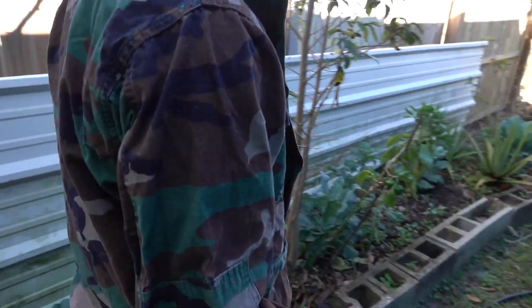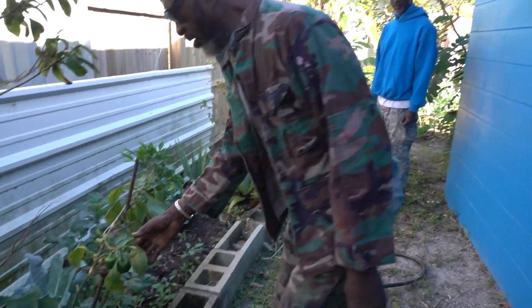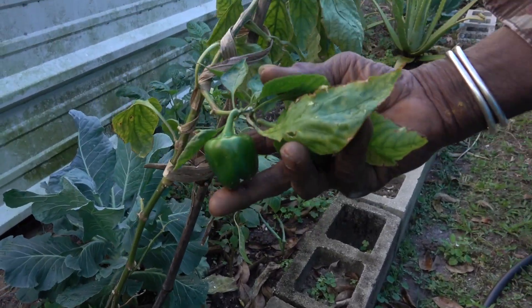Yeah, and look here. Look at these nice petals. Look at that. Look how beautiful they are.